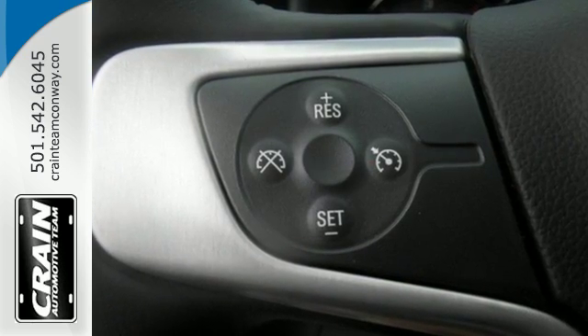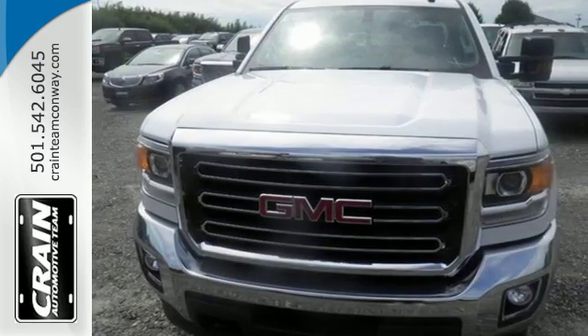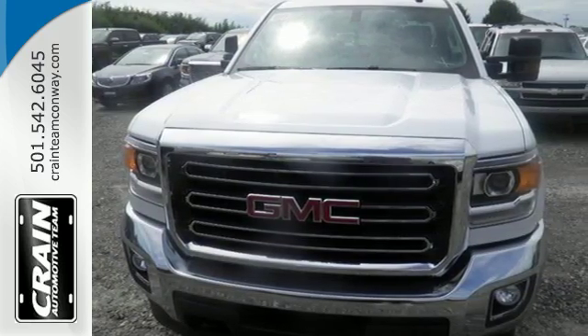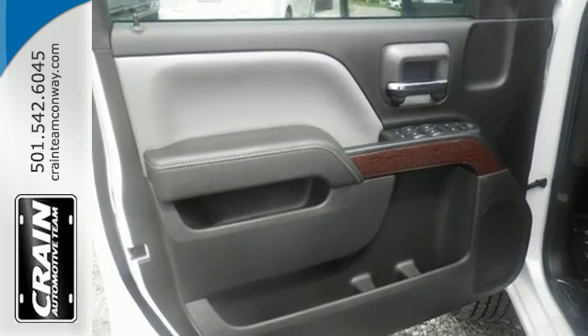Hop inside the truck's bed with the help of the corner-step rear bumper and configure it to your needs with movable tie-downs. You'll enjoy the powerful V8 engine and the unexpectedly quiet interior with a center console built with more than enough space.